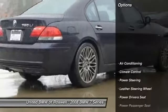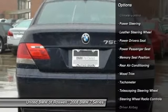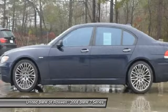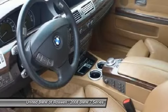Here are some of this vehicle's great options: power driver seat, navigation system, power passenger seat, driver airbag, front air conditioning, power steering, anti-theft security system, side airbag, Bluetooth, and keyless entry.